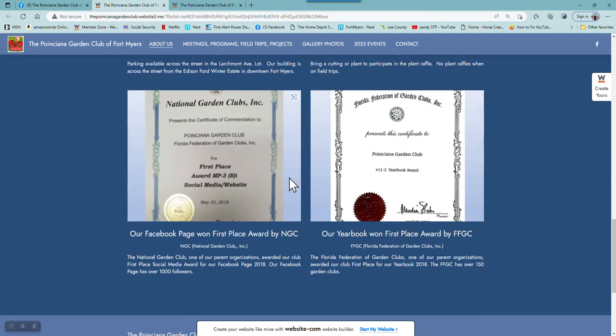This is the National Garden Club, our parent organization's first place award for our Facebook page. This is FFGC, Florida Federation of Garden Club, another one of our parent organization's first place award for our yearbook. So that's all that's in About Us.